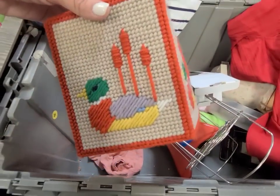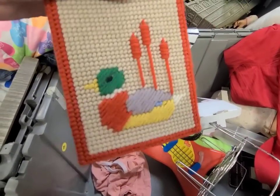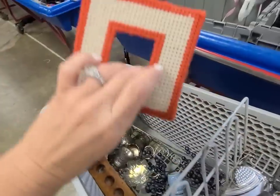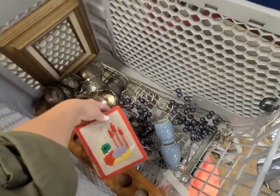Look at this cute little handmade piece. This would be so cute in a little boy's room with a hunting theme. I love this — I'm gonna rescue that.